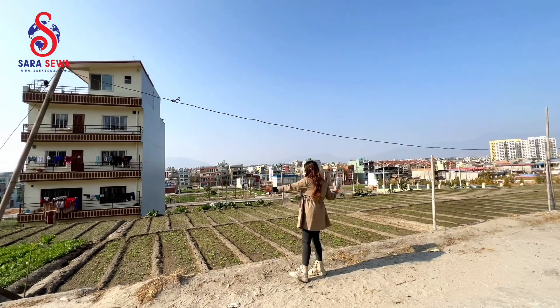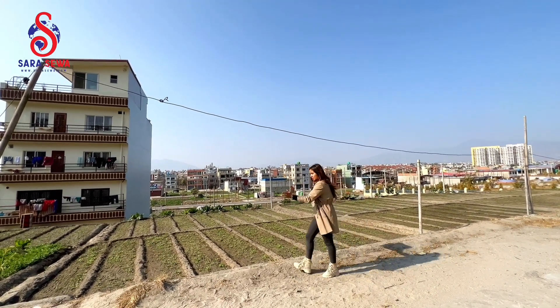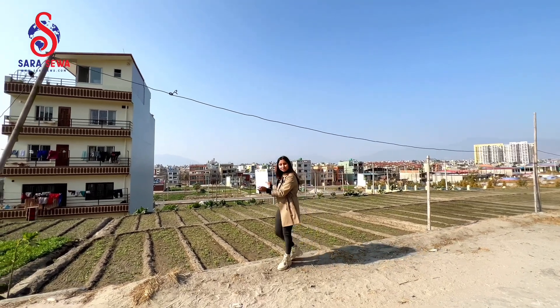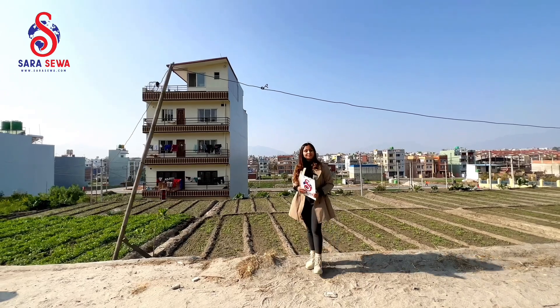The face of the 10th land is 61 feet and the length is 53 feet. So, here is the information about this land.